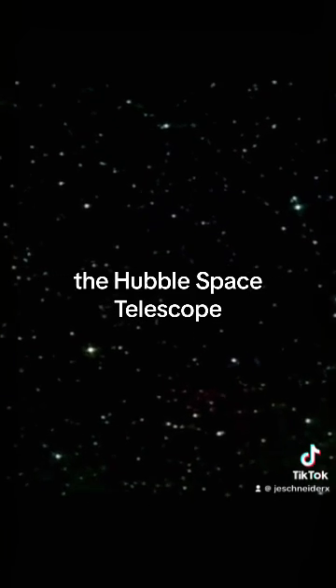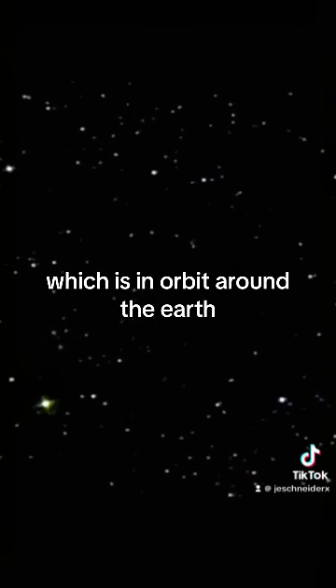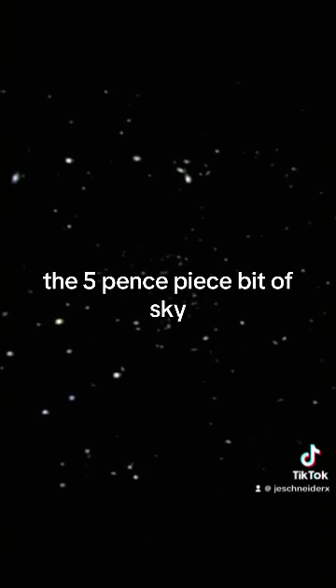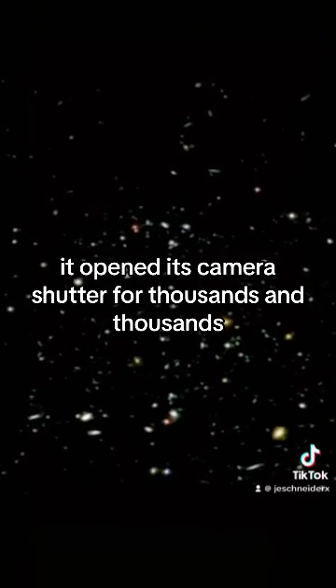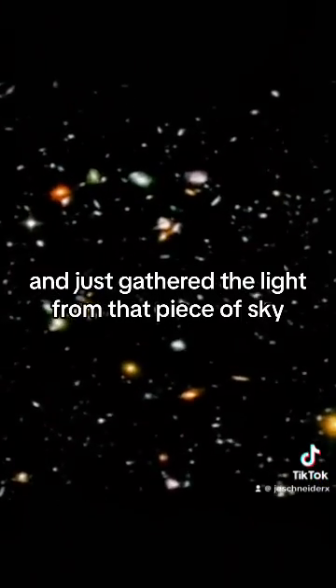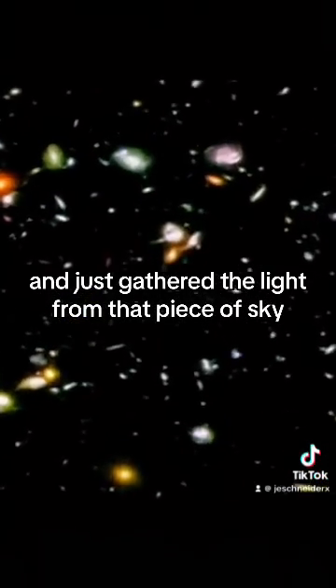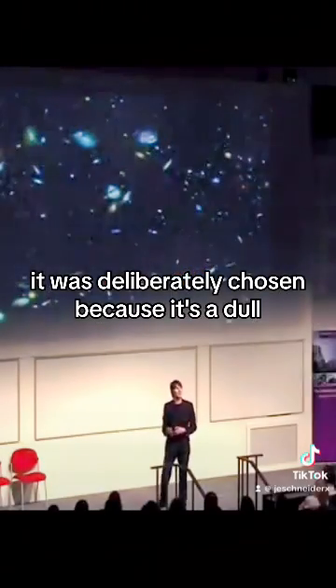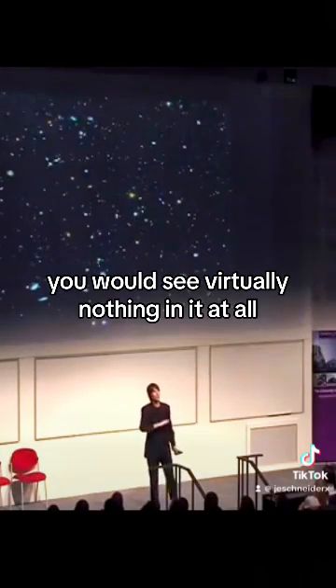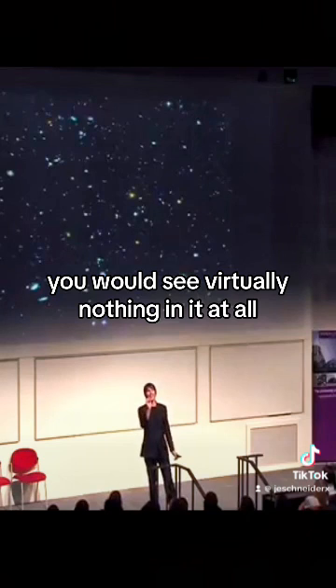Well, a few years ago now, the Hubble Space Telescope, which is in orbit around the Earth, turned its gaze to that tiny piece of sky — the five-pence piece bit of sky — and took a picture. It opened its camera shutter for thousands and thousands and thousands of seconds and just gathered the light from that piece of sky. It was deliberately chosen because it's a dull, uninteresting piece of sky. From the surface of the Earth, you would see virtually nothing in it at all.